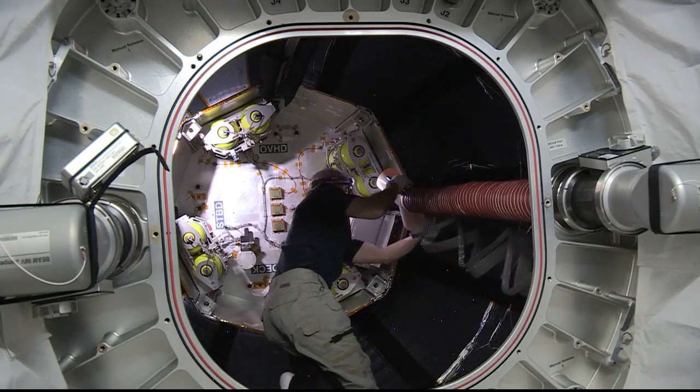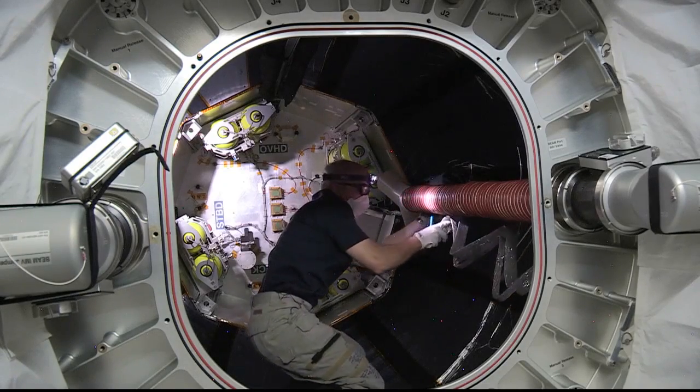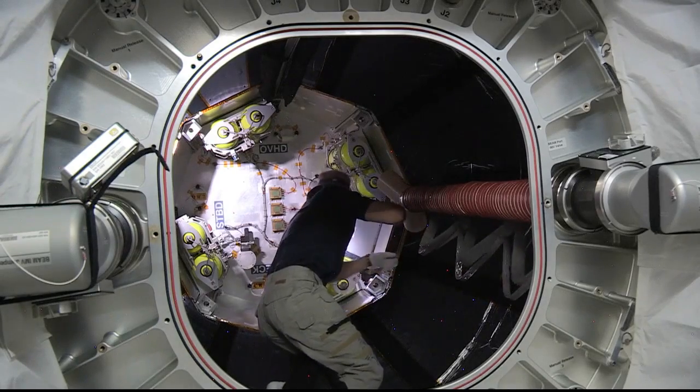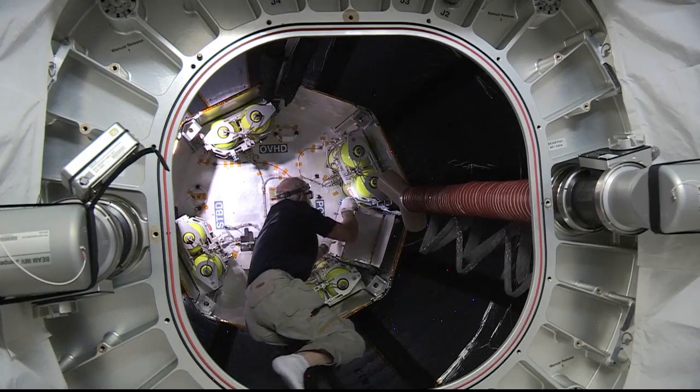After these next two opportunities on Tuesday and Wednesday, there's no timetable for another entrance into BEAM after Wednesday. The project manager of BEAM, Rajeeb Dasgupta, estimates about six to seven crew entries per year.